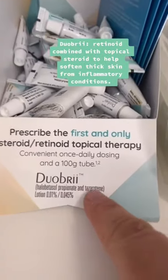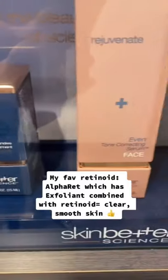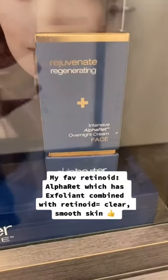Retinoid combined with a topical steroid to help soften thick skin from inflammatory conditions. There's also a retinoid alpha, which has an exfoliant combined with retinoid for clear, smooth skin.